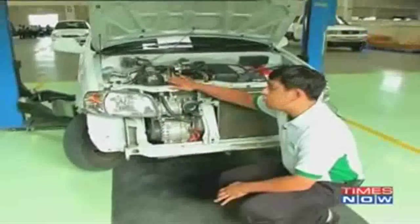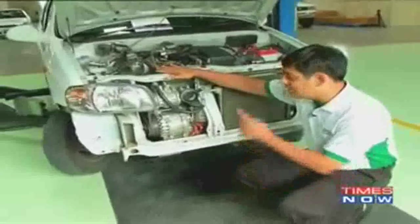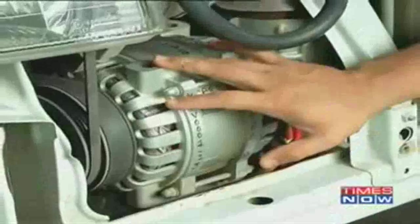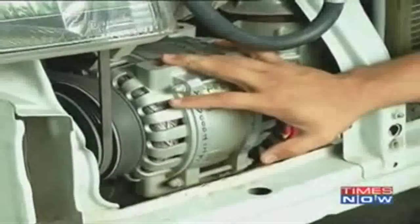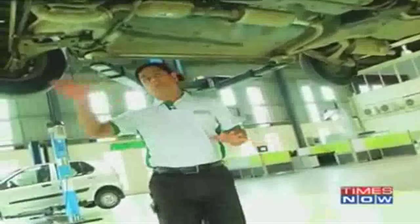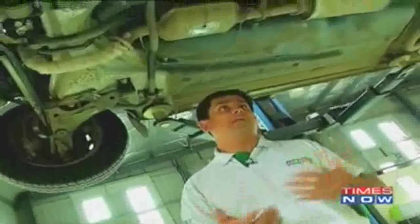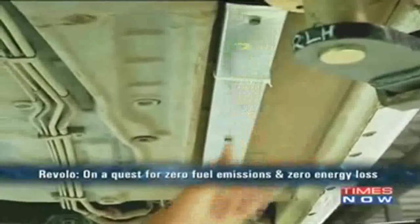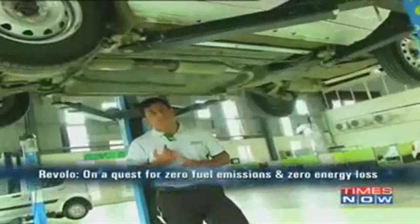We ensure that we take nothing out of the vehicle, other than one pulley which has to be replaced. All the original components stay in; we just add our components on top of existing components. All the new components going in are connected to each other via the wiring harness or wires. We have identified the right routes to ensure that the cables put in don't interfere with any of the existing cables.